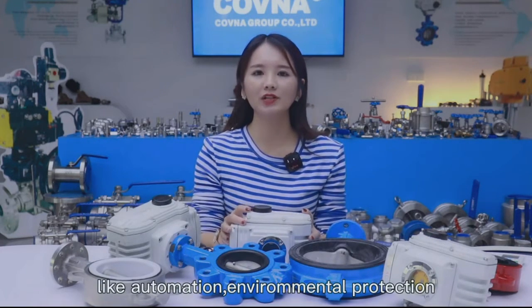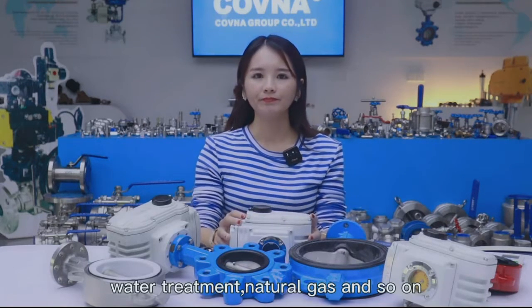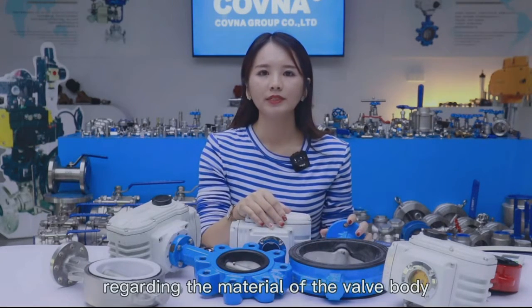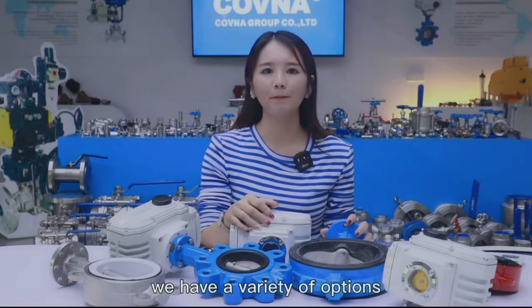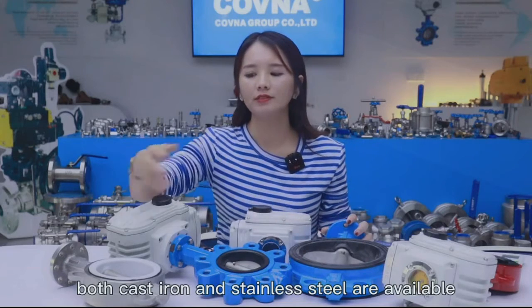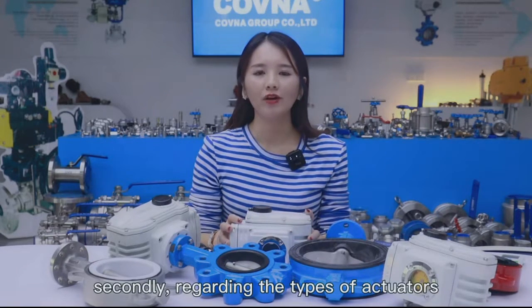environmental protection, water treatment, natural gas, and so on. First of all, regarding the materials of the valve body, we have a variety of options — both ductile iron and stainless steel are available. Secondly, regarding the type of actuators,